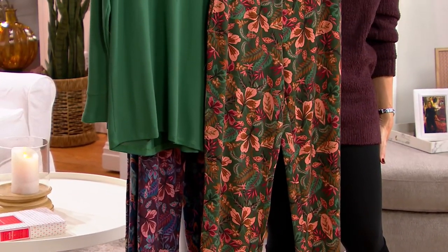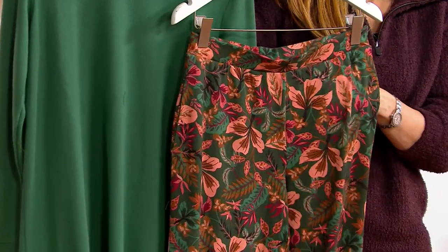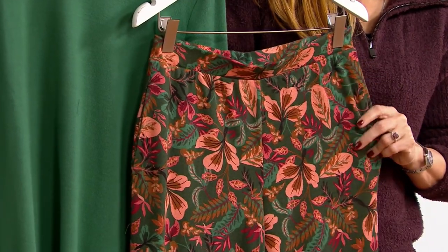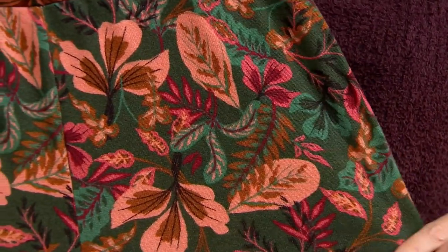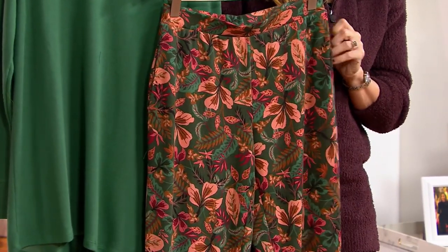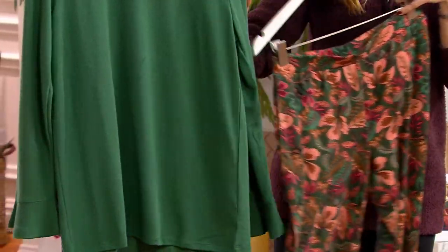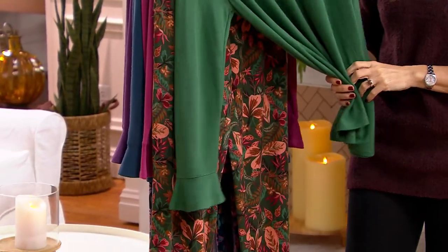Stan's accolades span sportswear and dresses, and he brings all that design sense and color sense to this collection. Next year is his 30th anniversary with QVC. I've been with Stan for over 20 years, and I think this is the most beautiful set he's done — the print is so sophisticated. There's so much dimension, and it's so rich. He recolored every single bottom to match the top, so there's a lot of artistry there.